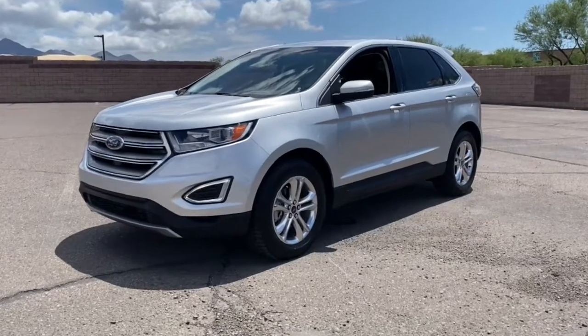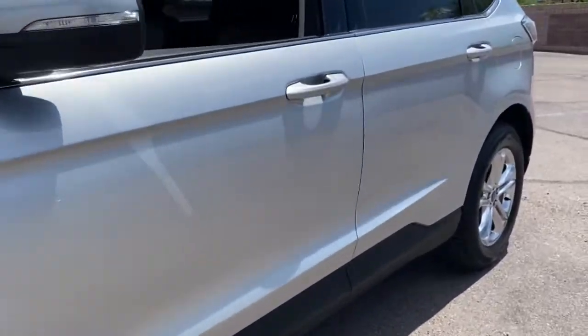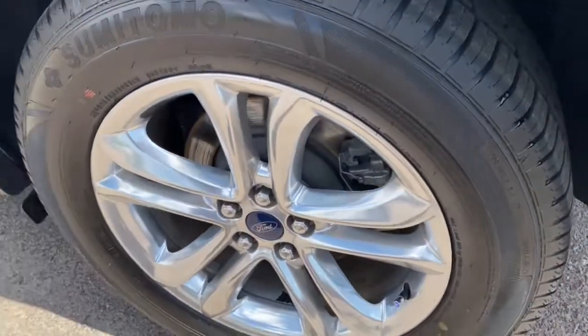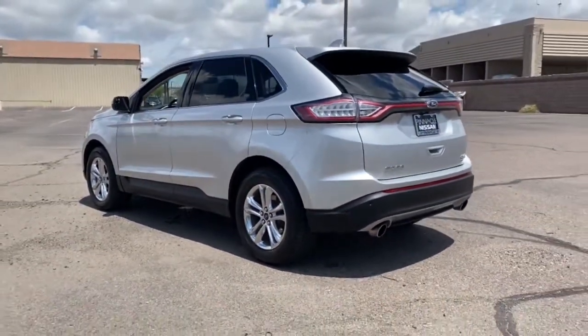Look no further than the 2016 Ford Edge. This vehicle still has fewer than 50,000 miles on the clock, so it won't last long. This stylish, versatile Edge delivers comfort, confidence, and capability.